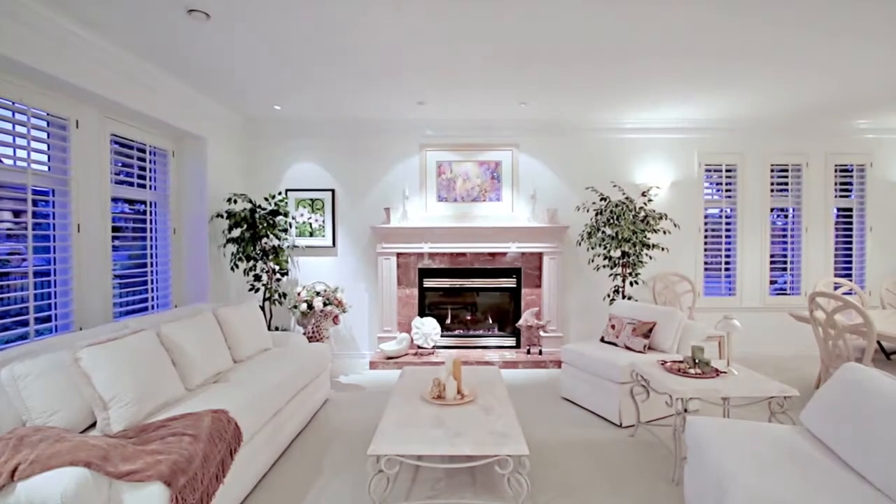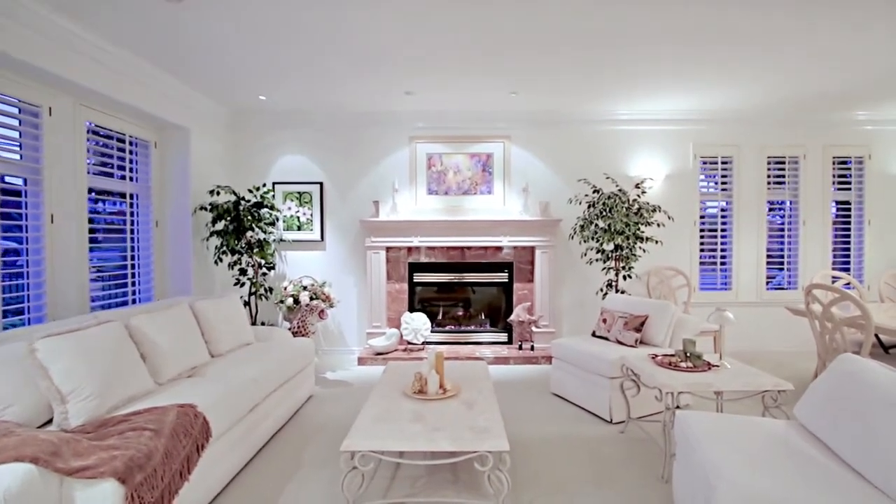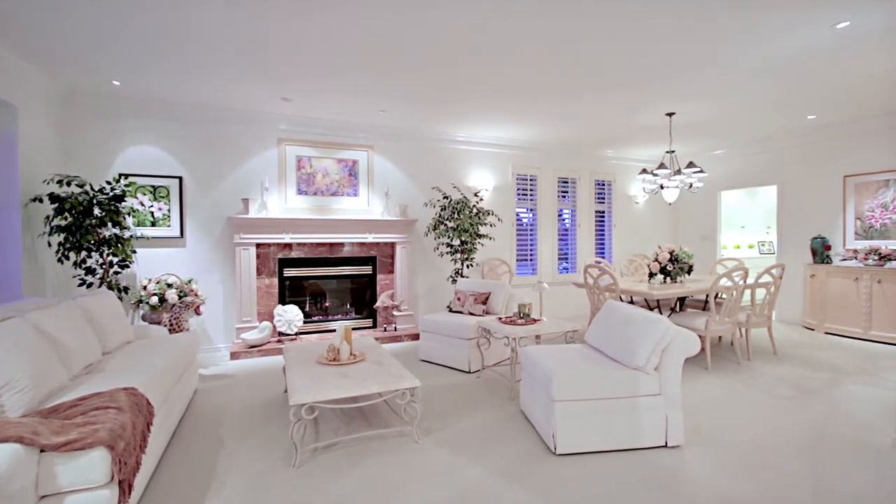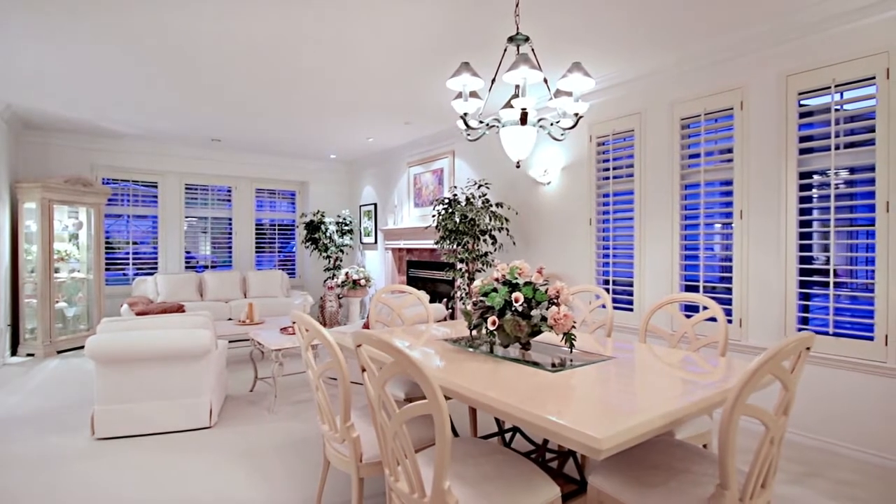From the grand foyer, come into the living room, which has a gas fireplace and is completely open concept to the formal dining room — a beautiful setting to host friends and family.